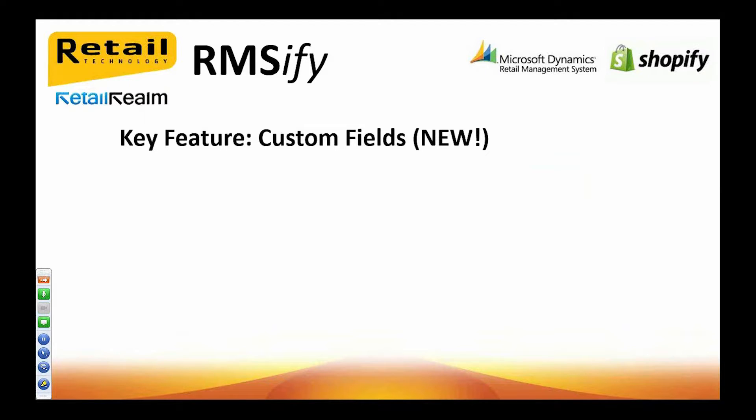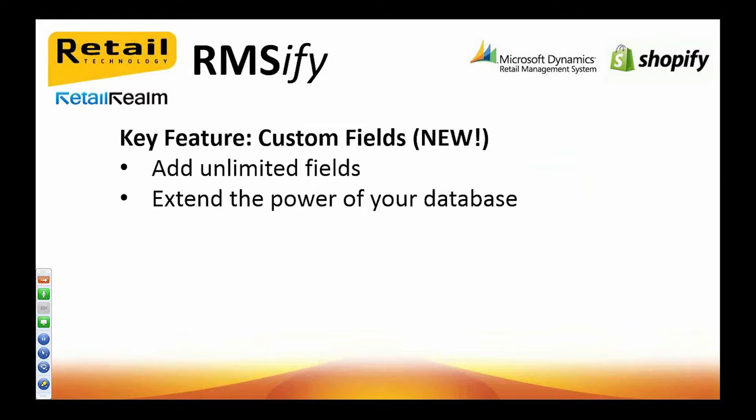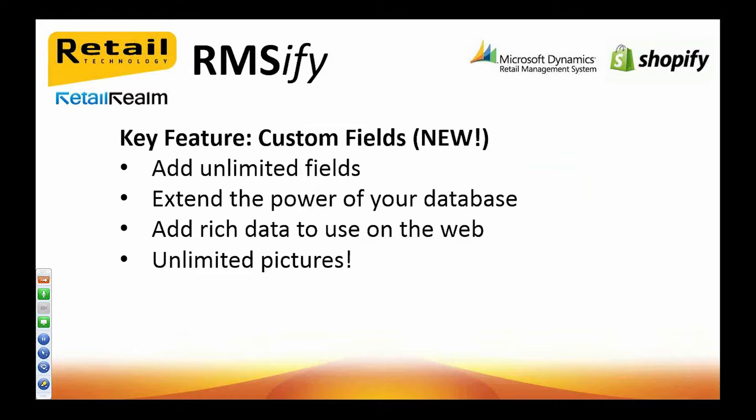The next great feature is Custom Fields. RMS is extremely limited when it comes to the amount of data you can store for your items, and this can be really restrictive when grooming your products for the web. With RMSify, you can add an unlimited number of custom fields to really extend the power of your RMS database. You can add short or long text fields for fancier product titles or web descriptions, or define your own price fields if you want to maintain a separate web price. RMSify also allows you to add as many pictures to your RMS items as you like and they'll all get uploaded to Shopify, as can the data from any other custom field through the easy-to-use field mappings.